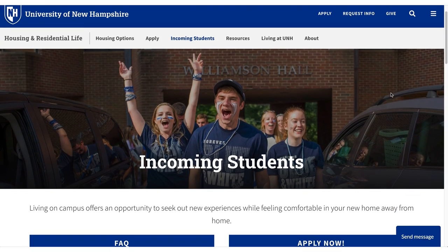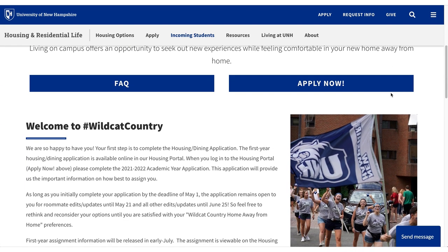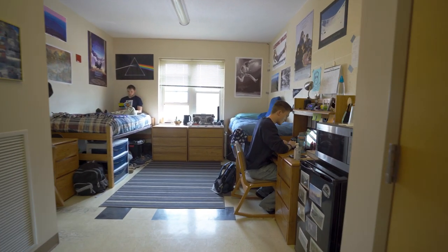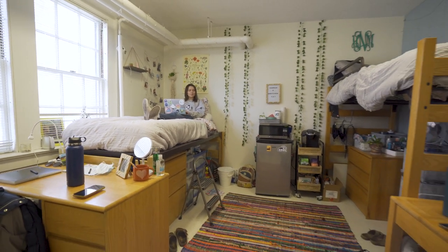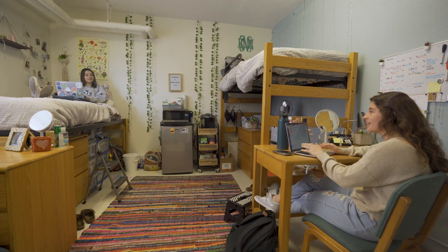It all starts by filling out your first-year housing application. This is where you'll give the housing team some information about what you're looking for in a residence hall and indicate any roommate selection you may have. Some students like to live with another admitted student they already know, but many also prefer to be assigned one. The only right answer is what's right for you.